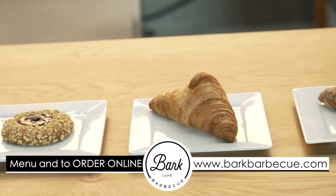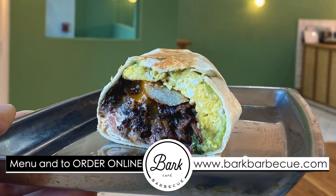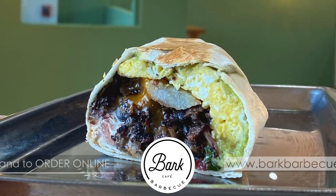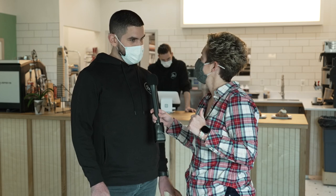Another thing that's great is our breakfast, which people don't necessarily know about. The breakfast burrito is awesome — it's actually my favorite thing on the menu. Breakfast stops at 11 o'clock, but we do have a breakfast item called our laser potatoes that are available all day.